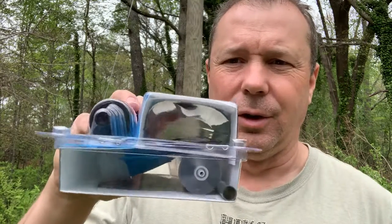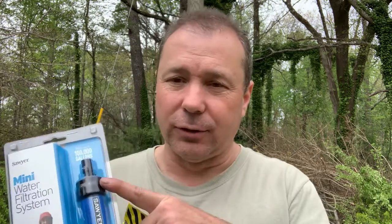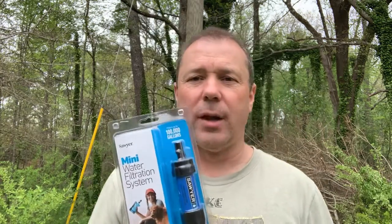There are four ways listed on the package to use it. First, there's a bag inside — you fill it up with water from a stream or whatever your source is, screw the filter on, squeeze the bag, and drink through it. Second, it screws onto a standard water bottle so you can use it the same way. Third, there's a tube included so you can use it as a straw, drinking from a container or directly from a creek, just like a LifeStraw or Frontier straw. Fourth, you can connect the filter inline with a water bladder in your backpack to filter directly from the bladder.